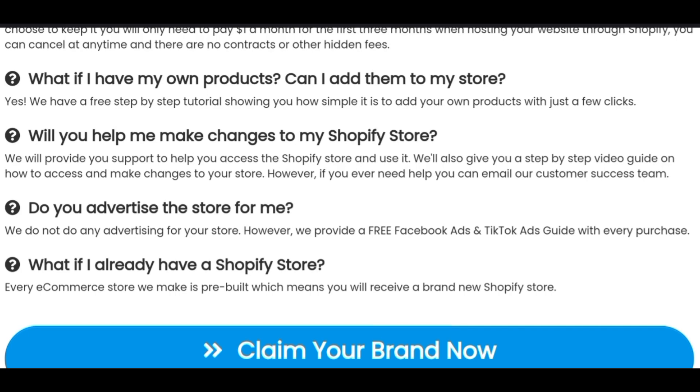My best advice: use the template, remove all the pre-loaded products, and replace them with your own. You can research the products they've given you to see if they'll sell, but don't just start running ads blindly — that's how a lot of beginners lose their money. It's normal for beginners to make that mistake, but you have to be careful. Alternatively, get an agency that will help you build the store, run ads, and research products for you.